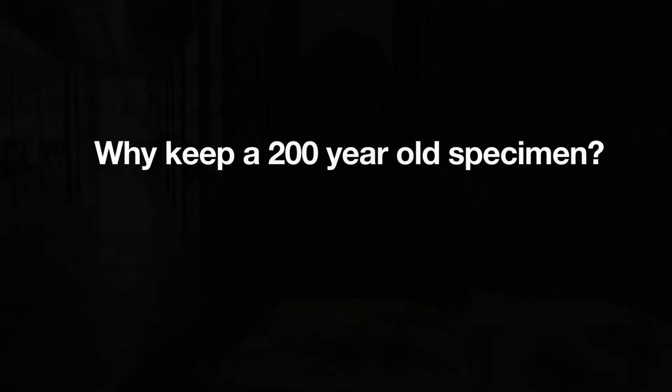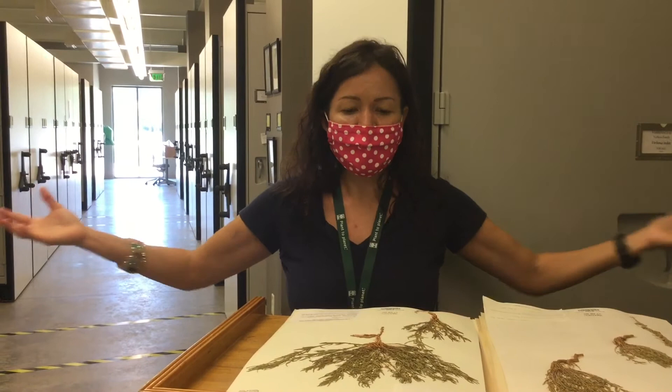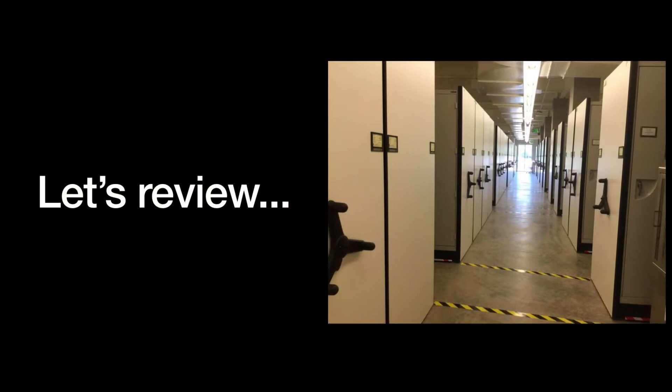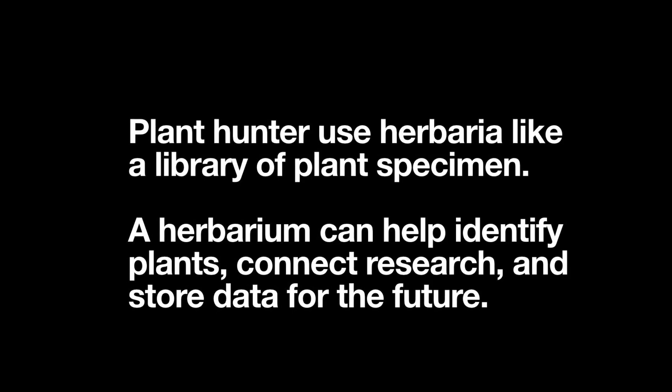These specimens go back 200 years and tell us what was growing in a place, and also a little about who collected them and what social conditions existed at the time. The number of projects you can do with these is infinite. With one and a half million specimens from all around the world going back 200 years, the challenge is to think about what kinds of questions you can ask.